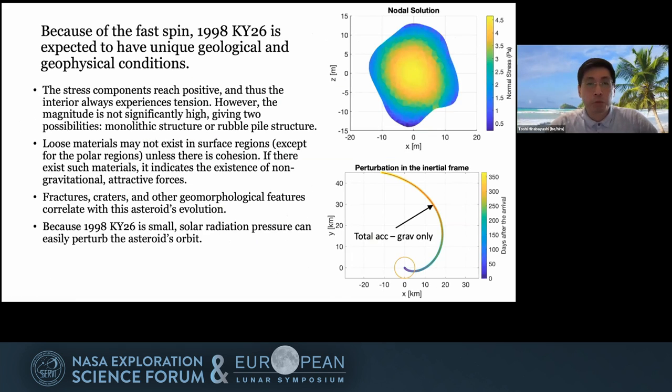Because of the fast spin, KY26 is expected to have unique geological and geophysical conditions. When you look at the stress condition on the top right, you can see the stress field is almost positive everywhere, meaning the body always experiences tension. However, the stress field doesn't go up to even 10 pascals, which means this structure can be supported by weak cohesion. This finding implies a potential structural condition of either a monolithic structure or a rubble pile with cohesion.